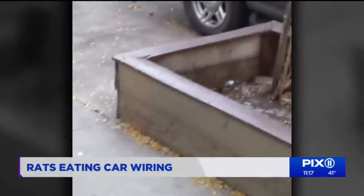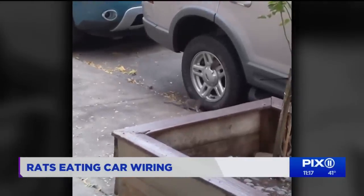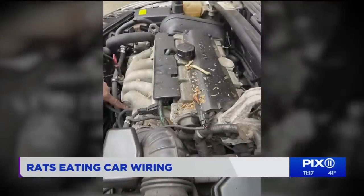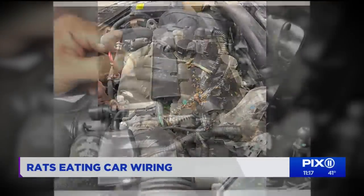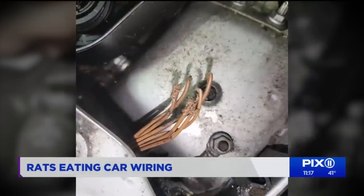This cell phone video taken on East 95th Street in Yorkville shows rats in the tire — and yes, it's daylight. In fact, that's where I parked overnight a few months ago when the wires in my 2022 Jeep Wrangler were ripped apart.